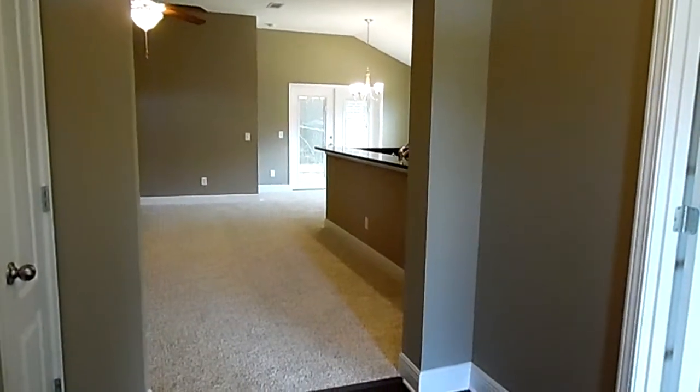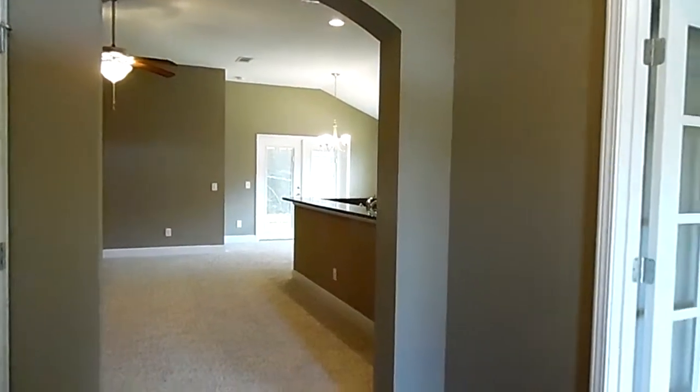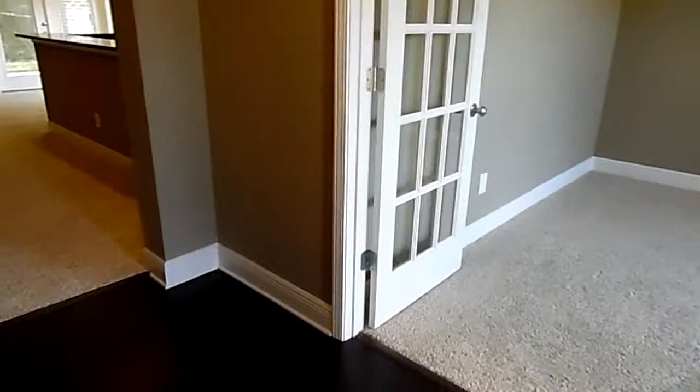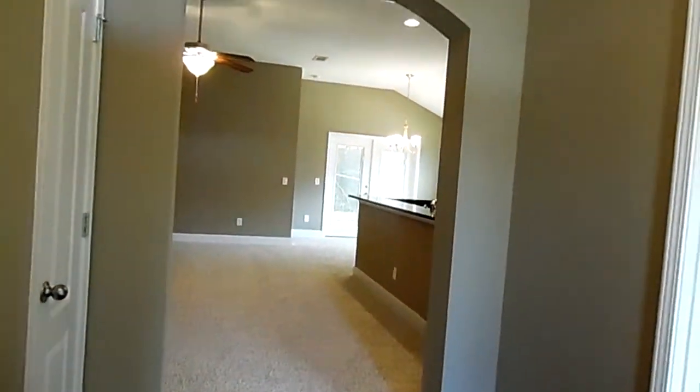Hi, we are at 7233 Farmers Road in Pensacola, Florida. The zip code is 32533 and we're in the Beulah area. This is another one of the homes available in Weaver's Run and the price is $198,900.